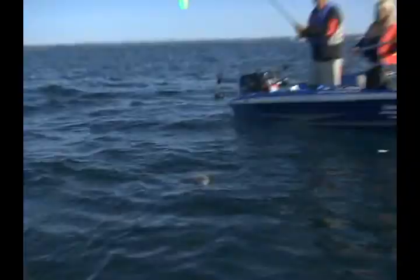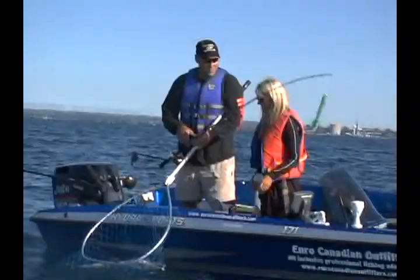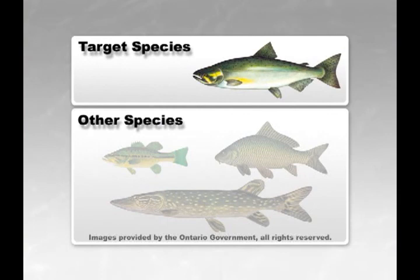Recent improvements have been made to the area, including boardwalks and park areas, making it a great urban getaway combined with the feeling of being in the country. An attractive aspect of Pickering is that it generally receives less fishing pressure than the other ports along the north shore of Lake Ontario. Other species such as bass, pike, and abundant carp can also be found in Frenchman's Bay.